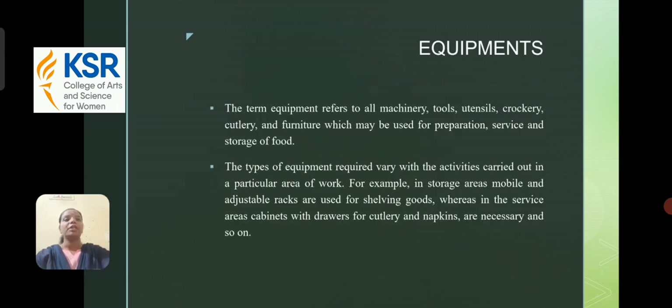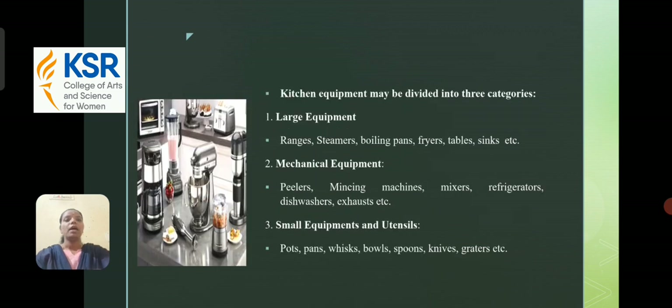Equipment: the term refers to all machinery, tools, utensils, crockery, cutlery, and furniture which may be used for preparation, service, and storage of food. The types of equipment required vary with the activities carried out in a particular area of work — for example, in a storage area, mobile and adjustable racks are used for shelving goods, whereas in a service area, cabinets and drawers for cutlery and napkins are necessary. Kitchen equipment may be divided into three categories: large equipment, mechanical equipment, and small equipment.